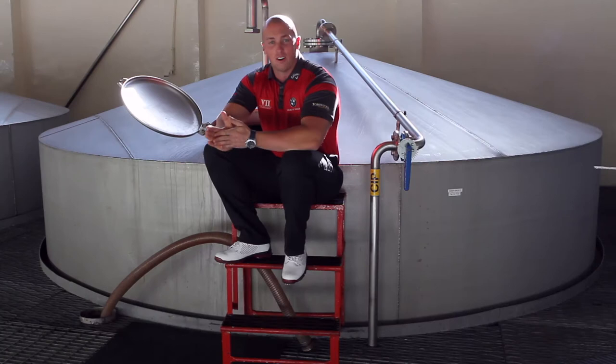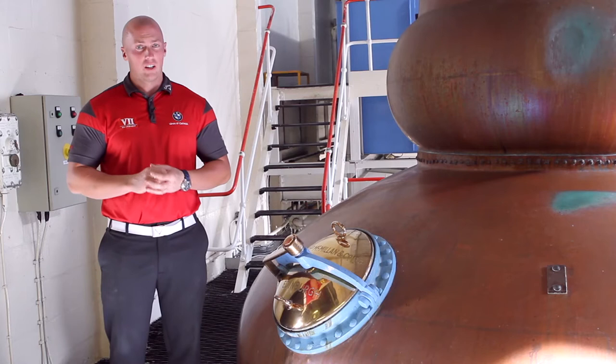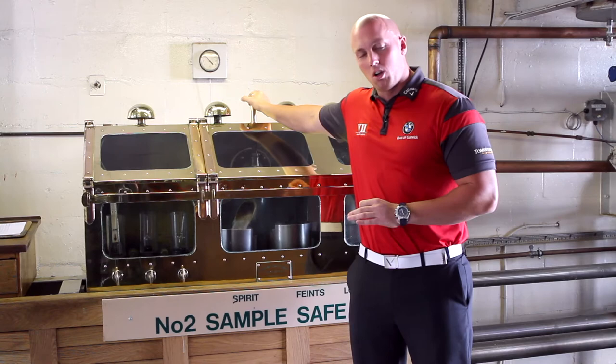And now off to the still house. At this point the alcohol is about 20%, and we refine it further in the second distillation. Now over to the spirit safe. After the second distillation the alcohol comes into the spirit safe at about 80%. At 74%, when it is crystal clear, it is ready to be collected as spirit and put into oak casks ready to mature.